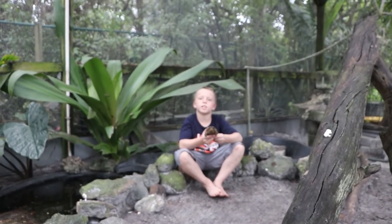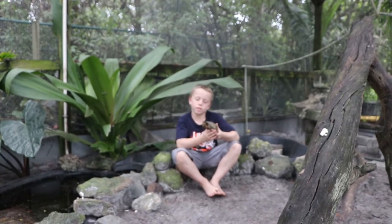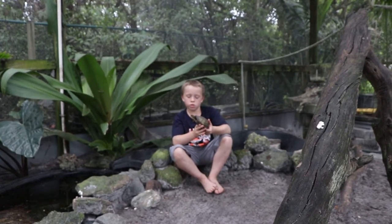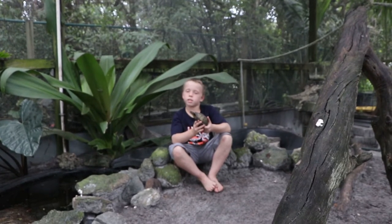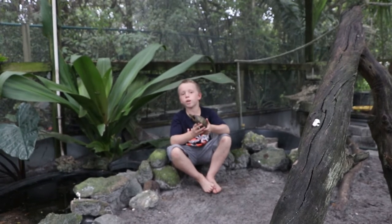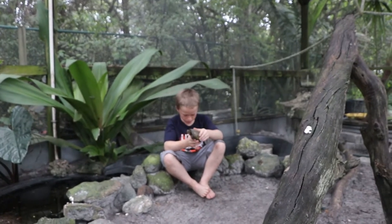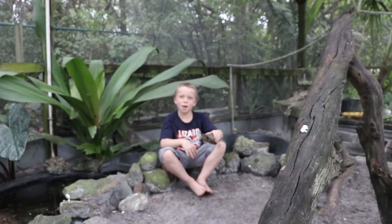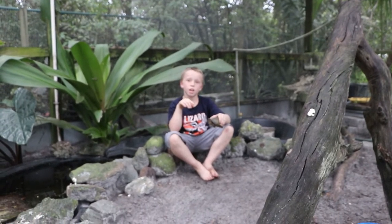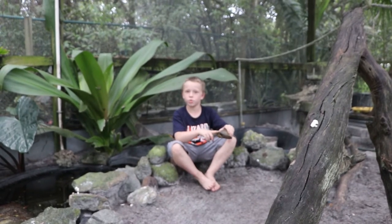My name is William and today I'm here with the Nature Boys, and right here in my hand is a Florida box turtle. Florida box turtles normally like to be in swamps and marshy areas. Some people mistake these guys for tortoises, but this guy is a turtle — he can swim.